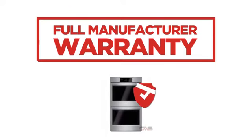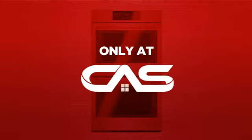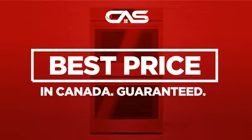Backed with a full manufacturer warranty, all make it a great wall oven for high-end homes. And only at Canadian Appliance Source, you get this wall oven at the best price in Canada. Plus, it can be delivered within 48 hours.